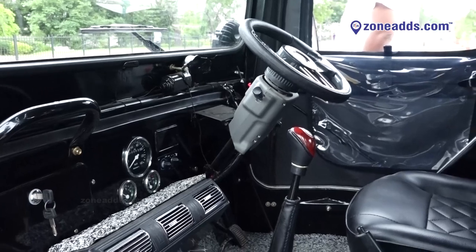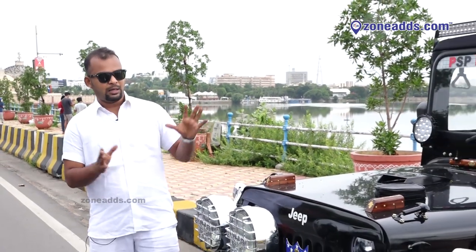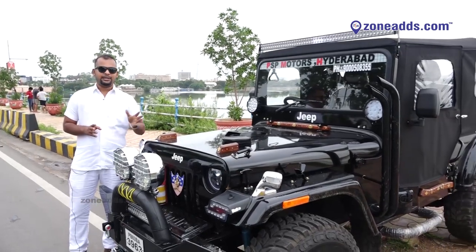We include a music system with speakers and amplifier. If you want a color change, we will do a color change on the interior. The lights are all included. If you want a color change on the interior, we will do that too.